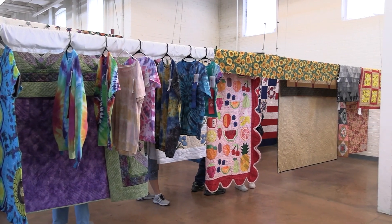On the south end we have textiles and clothing, which includes quilts — as you can see there's a lot of them. We have clothing, baby clothes, all sorts of things.